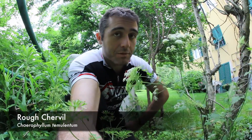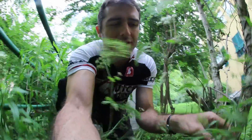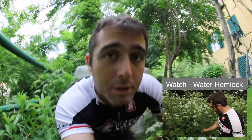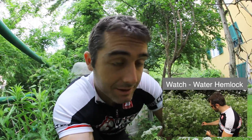Now if you're familiar with cow parsnip, the distinguishing feature here is that there are little purple spots on the stem — see that? Now there's another plant, water hemlock, which also has little purple spots, but don't confuse it with that one because that's a deadly poisonous plant. Obviously you're not going to be eating any of these unless you really know what you're doing, but kind of a cool plant I thought I'd show you first day of the trip.